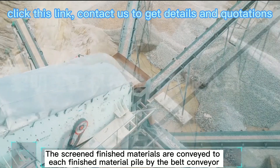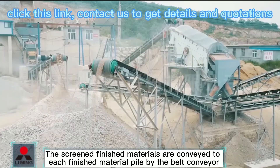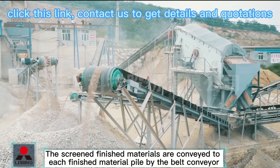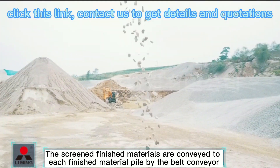The screened finished materials are conveyed to each finished material pile by the belt conveyor. Contact us to get details and quotations.